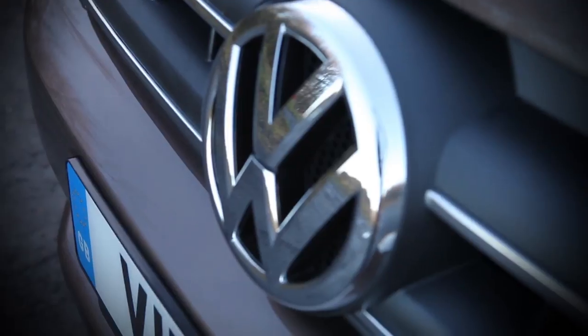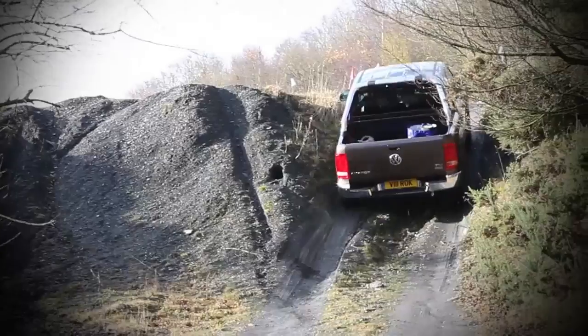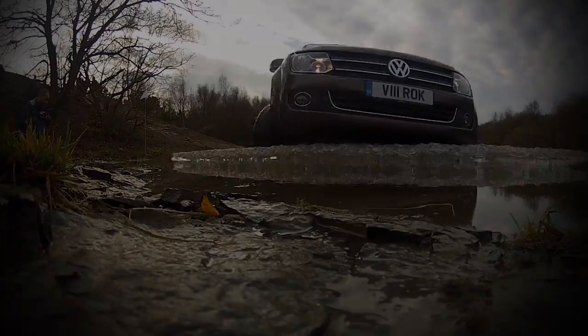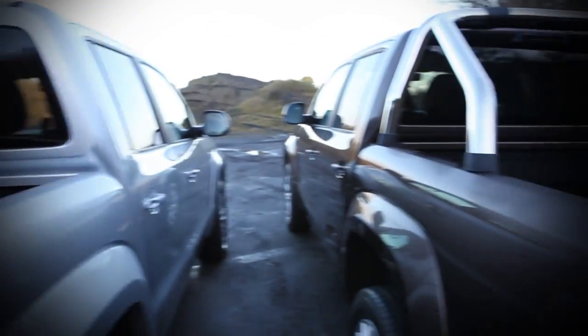It's got leaf spring suspension, a rear differential lock, off-road ABS, 4Motion four-wheel drive, and it's the only pickup with an 8-speed automatic gearbox. All that and an impressive 2.5m² cargo area, which is best in class.